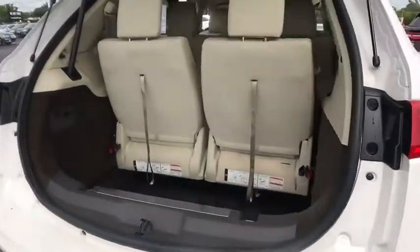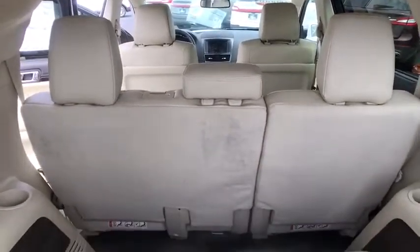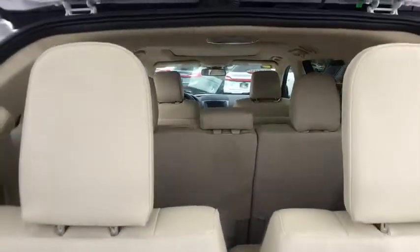This vehicle has less than 35,000 miles. Here are some of this vehicle's great options: stability control, anti-lock braking system, backup camera, power liftgate, traction control.